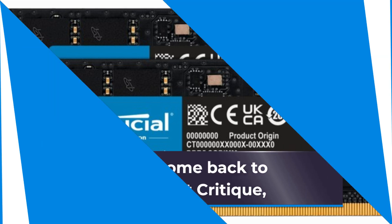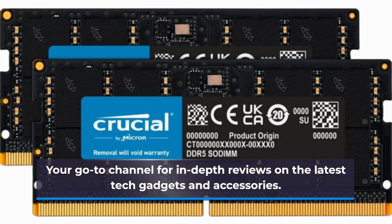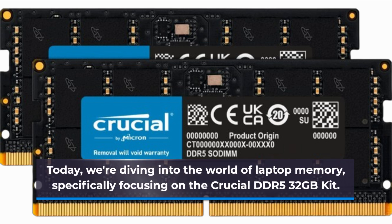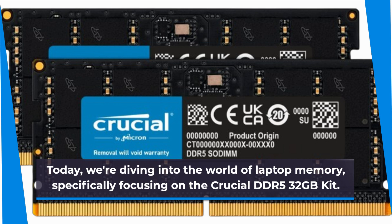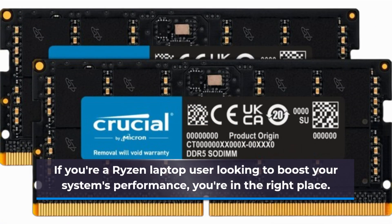Welcome back to Product Critique, your go-to channel for in-depth reviews on the latest tech gadgets and accessories. Today, we're diving into the world of laptop memory, specifically focusing on the Crucial DDR5 32GB kit. If you're a Ryzen laptop user looking to boost your system's performance, you're in the right place.